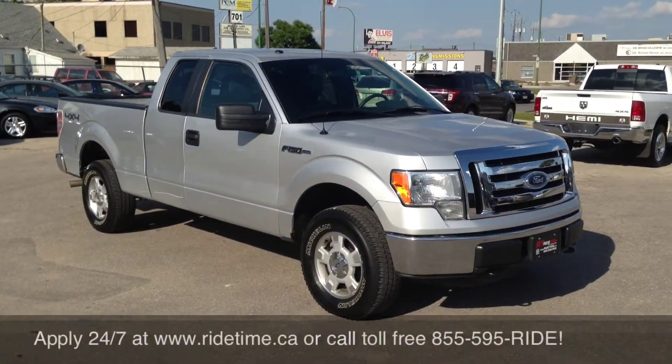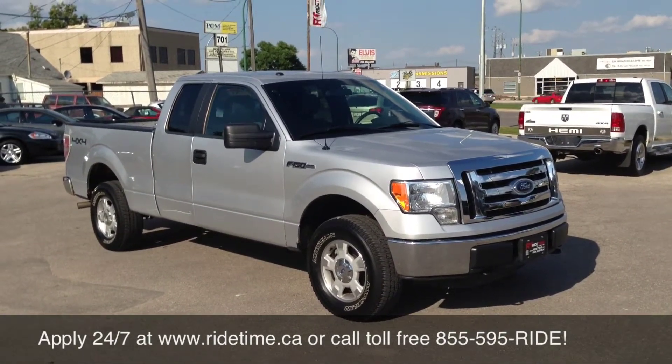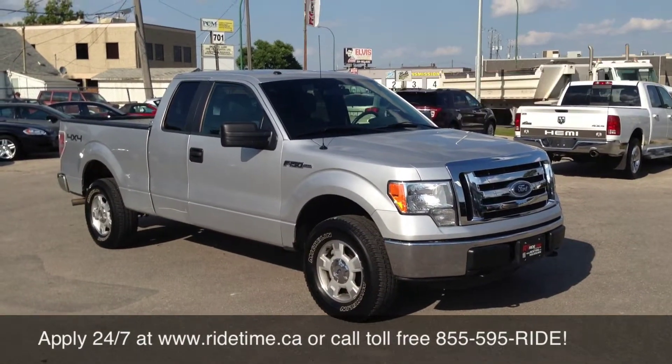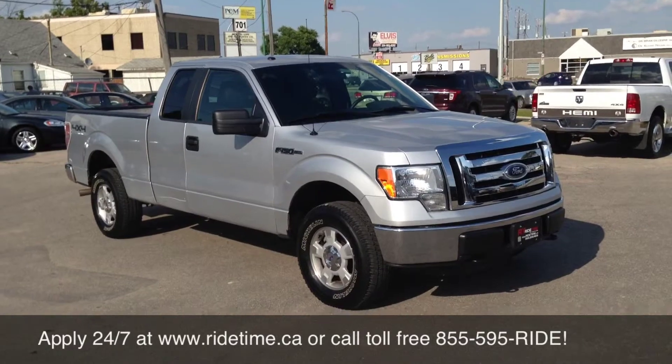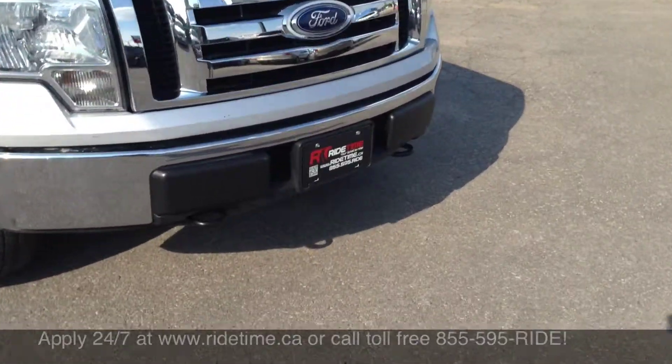With interest rates starting as low as 0% OAC on all used vehicles, it's no wonder why we're becoming one of the fastest growing dealer groups in Central and Western Canada. Check out our inventory 24/7 at ridetime.ca. Give us a shout at 1-855-595-RIDE and remember, at Ride Time, we're your ticket to ride.